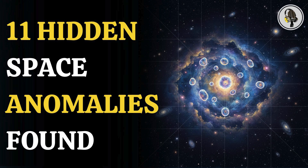Welcome to the WEON podcast, where we explore fascinating stories and ideas from various fields. In this episode, we uncover how researchers used the nearest neighbor method to identify 11 previously undetected space anomalies.